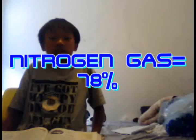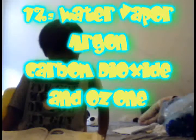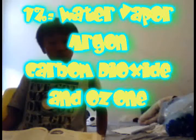Oxygen gas makes up about 21% of Earth's atmosphere. Nitrogen gas makes up about 78% of Earth's atmosphere. The remaining 1% is water vapor, argon, carbon dioxide, and ozone.